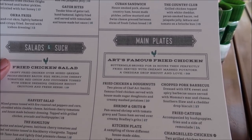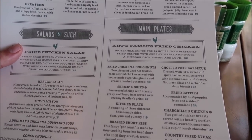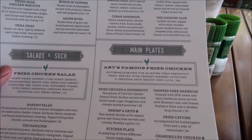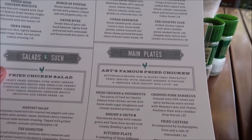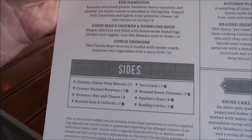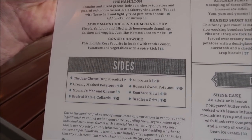Looking over the menu again, I noticed they have a kitchen plate, which is basically a sampling of three different sides. Their sides are so good that they have their own entree. I ended up getting Art's Famous Fried Chicken — buttermilk brined for 24 hours and then perfectly fried. For sides they have creamy mashed potatoes, mama mac and cheese, roasted sweet potatoes, Bradley's grits, and succotash. I think I'm gonna get the succotash. After we eat we're going to walk around Disney Springs and do some shopping for an upcoming trip I'm very excited to talk about.